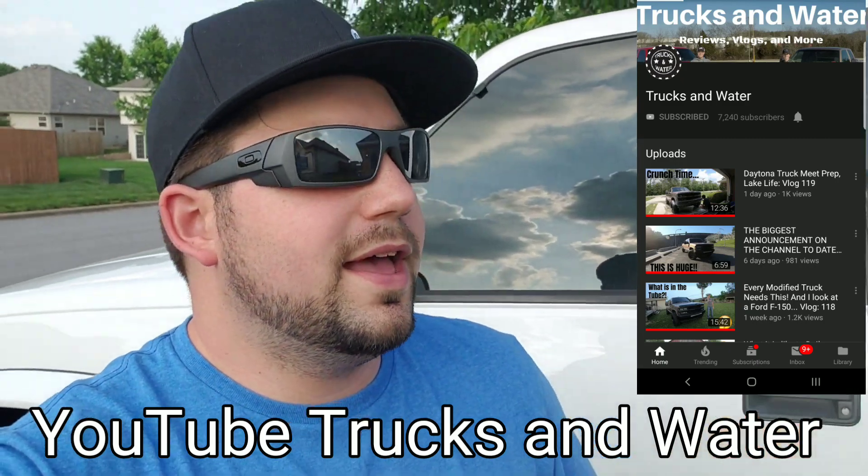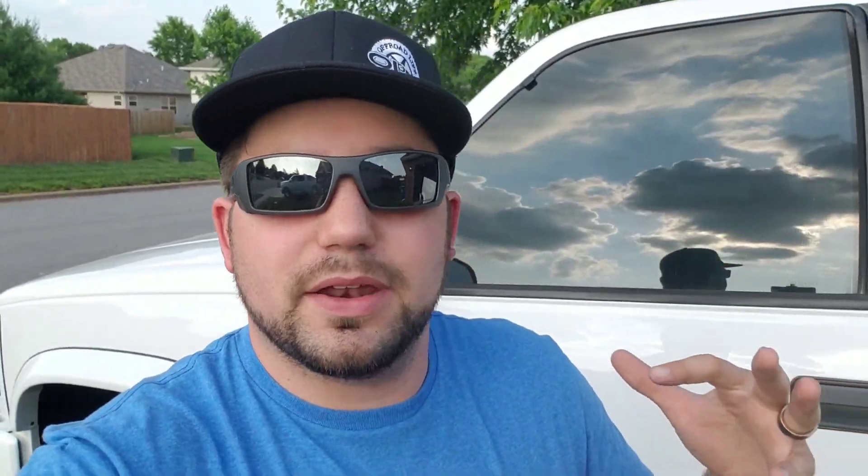Go follow Trucks and Water on YouTube. He has a lot of content about his truck, a lot of vlogs, he's got a really nice channel going and it's constantly growing. Definitely go over to his channel and give him a subscribe. All his links will be down below in the description.